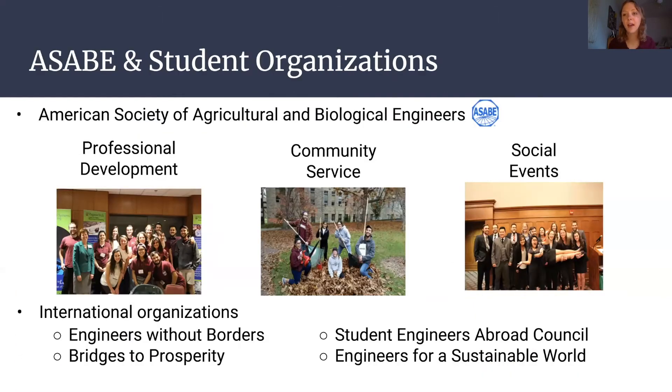BSE has a professional society called the American Society of Agricultural and Biological Engineers, or ASABE. There are great opportunities within this organization including professional development events, community service, and social events like ice cream socials and pumpkin carving. It's a great way to make a big school like Virginia Tech seem smaller and meet people in your major. There are also international organizations — Engineers Without Borders, Engineers Abroad Council, and Engineers for a Sustainable World.